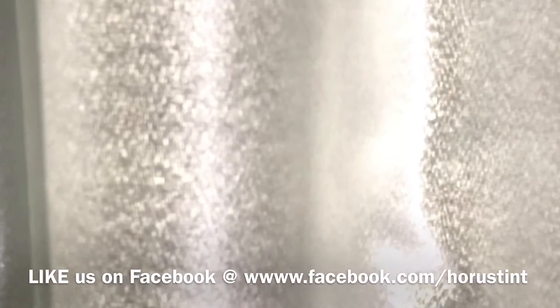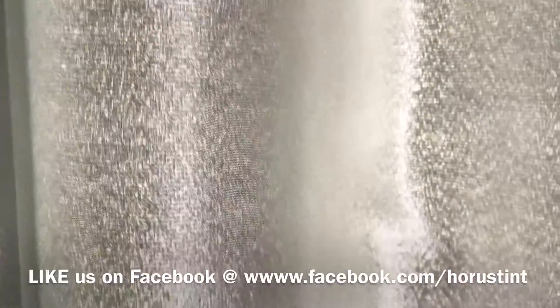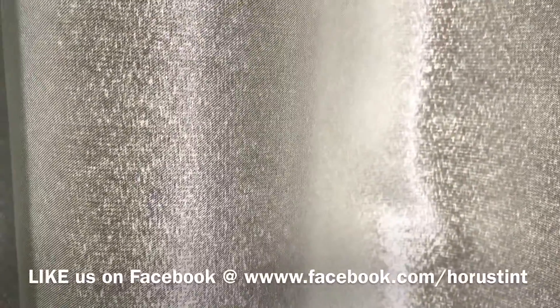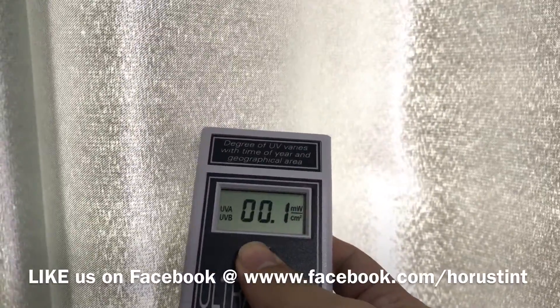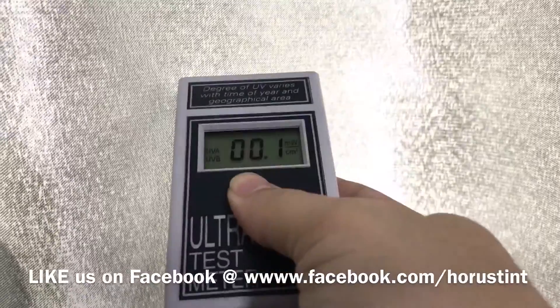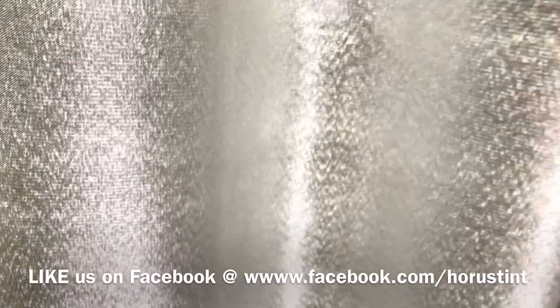Now with the windows closed and curtains drawn, I'm going to step slightly further away. Can UV penetrate through curtains? As you can see, the reading is 0.1 — so there is still UV penetrating through the curtains.